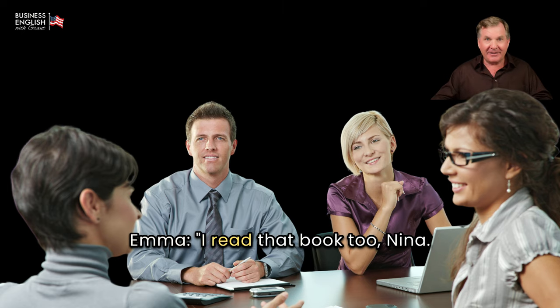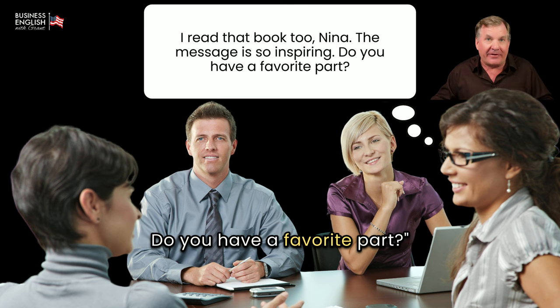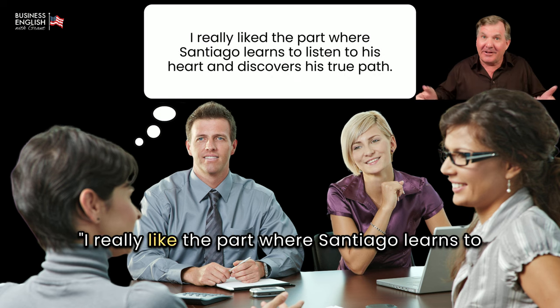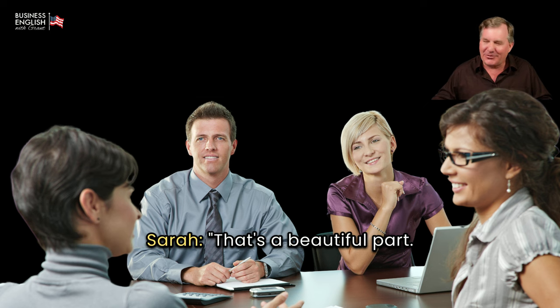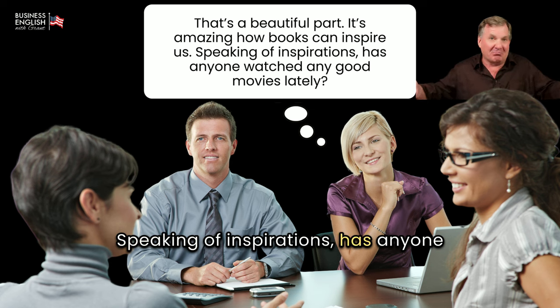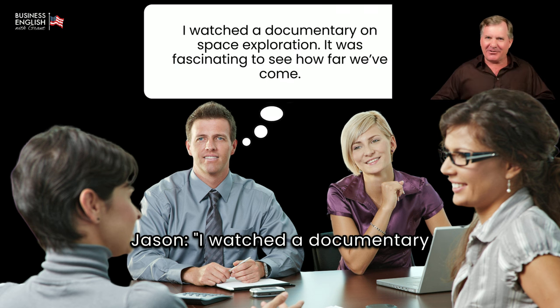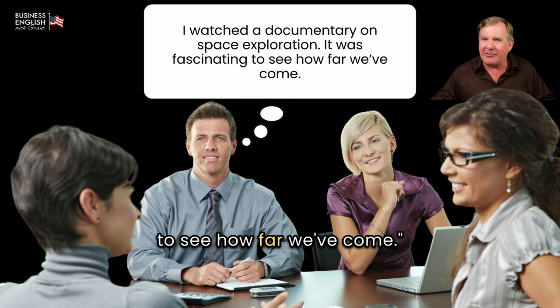Emma: I read that book too, Nina. The message is so inspiring. Do you have a favorite part? — See how Nina is starting to open up? — Nina: I really like the part where Santiago learns to listen to his heart and discovers his true path. Sarah: That's a beautiful part. It's amazing how books can inspire us. Speaking of inspirations, has anyone watched any good movies lately? Jason: I watched a documentary on space exploration. It was fascinating to see how far we've come.